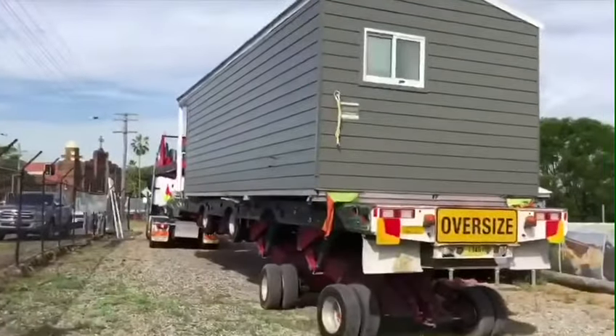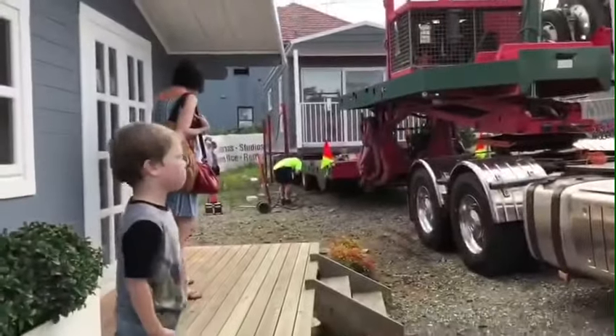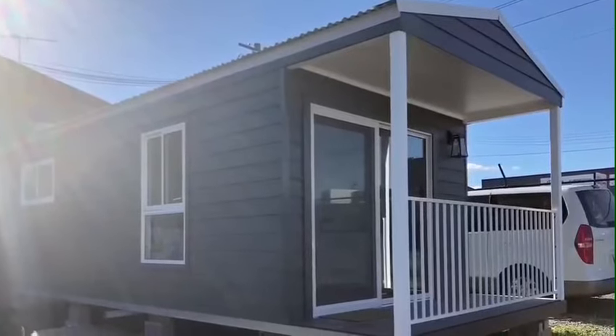The beauty of these are they are transportable, so after they are built, you can transport them should you decide to move. If you'd like more information, please just head to our website.